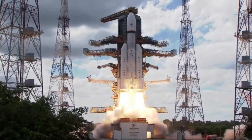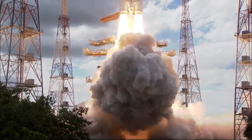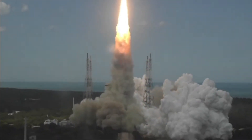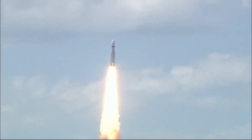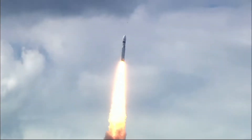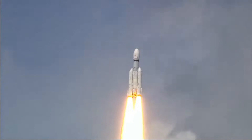Liftoff, normal. Here we have a majestic liftoff of LVM-3 M4 rocket carrying India's prestigious Chandrayaan-3 spacecraft. The rocket is soaring through the clear skies, every second moving closer to the accomplishment of the most important milestone in its mission to Moon.